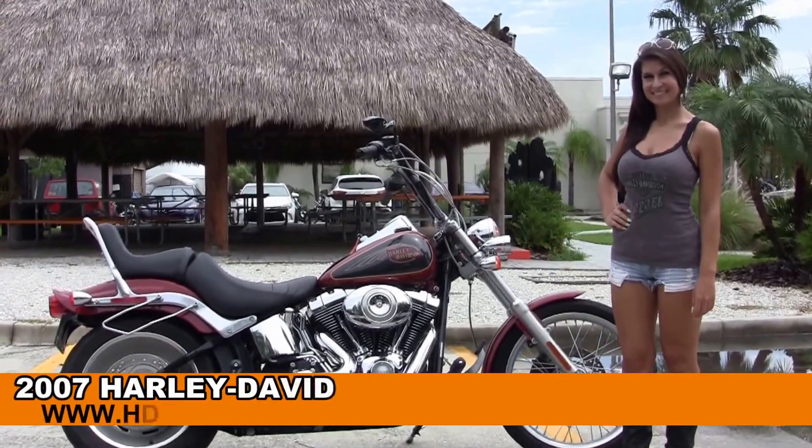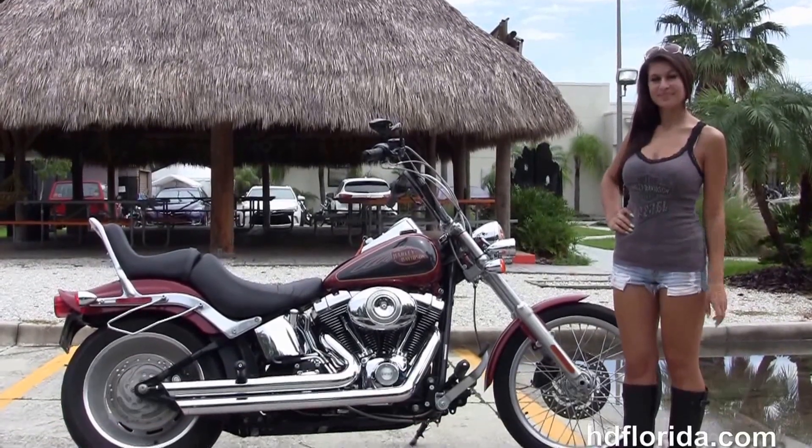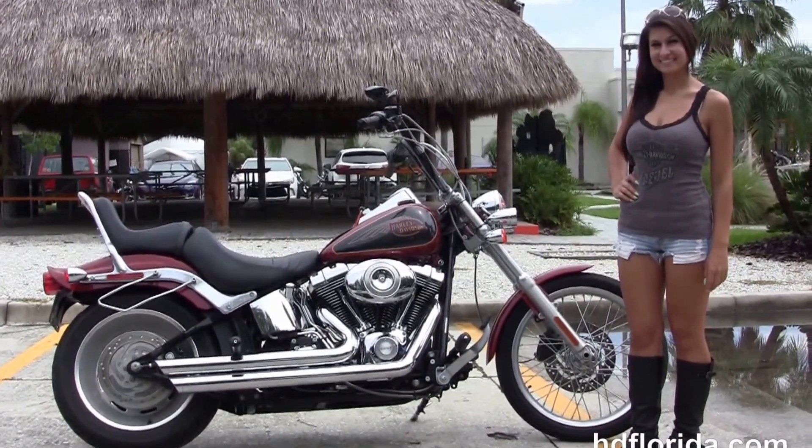Welcome everyone to the world-famous Harley-Davidson of Florida. First of all I want to show our own salesperson Islay, and next I want to show you some impressive used bikes — starting with this 2007 Softail Custom.